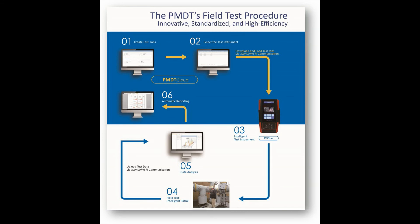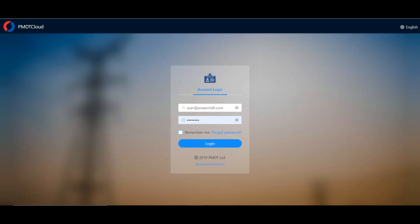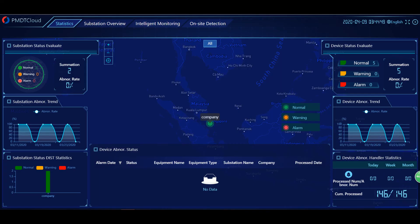PMDT has developed ways to improve test efficiency and condition-based asset management by implementing the routine patrol and RFID patrol functions. The PMDT Cloud is a cloud-based asset condition monitoring and diagnostic data management system that communicates with various PMDT products to collect and analyze PD test data, developed based on innovations in Internet technologies and the Internet of Things.